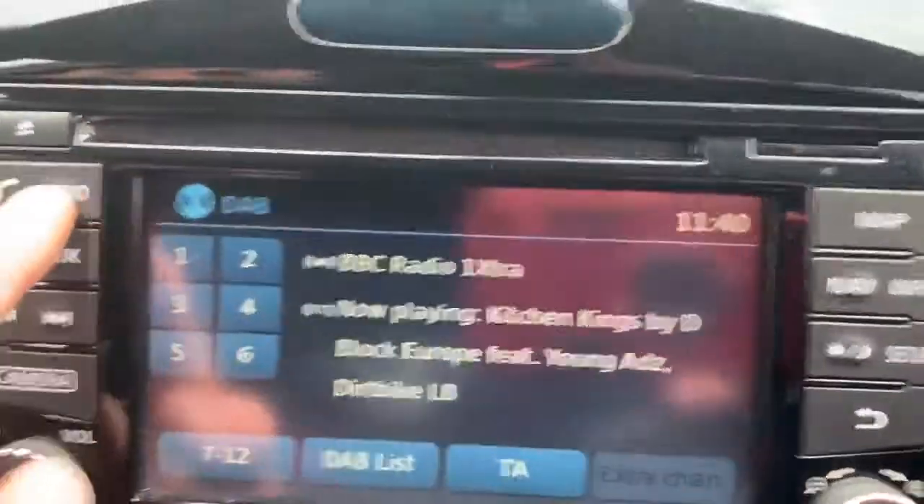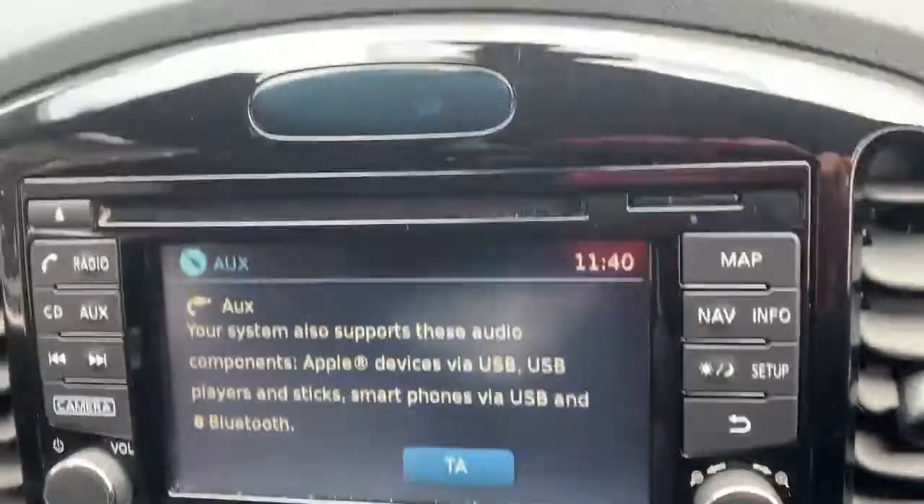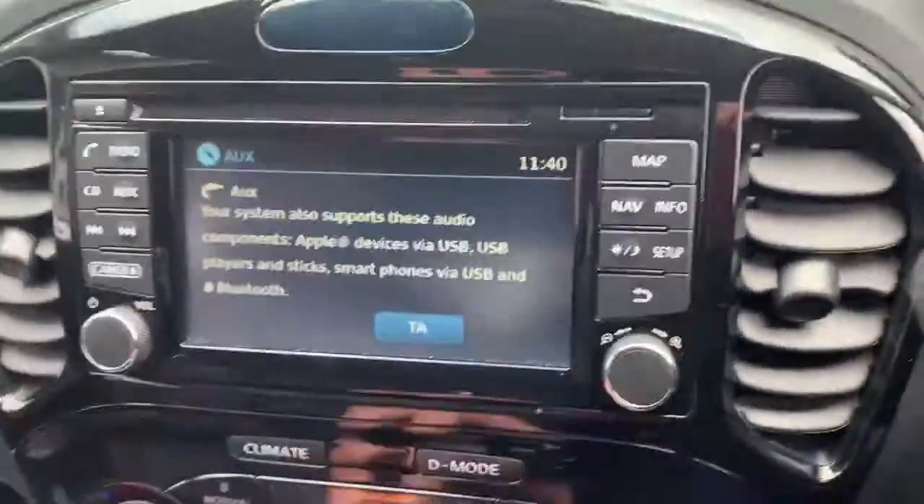This vehicle also has DAB and FM radio, auxiliary and Bluetooth connectivity, telephone connectivity, and many more features to play with.